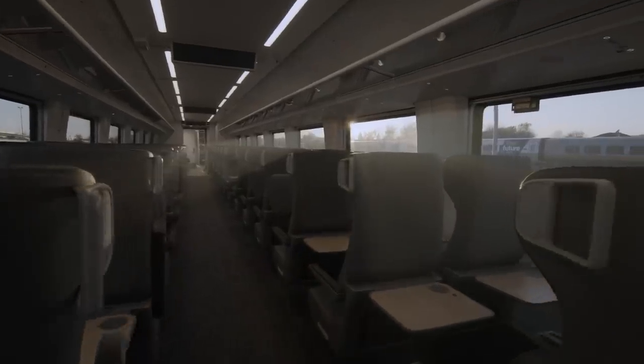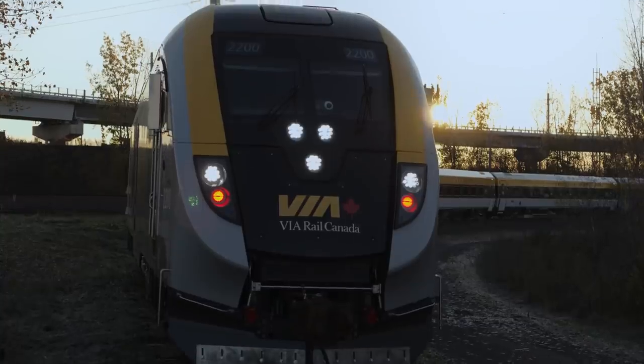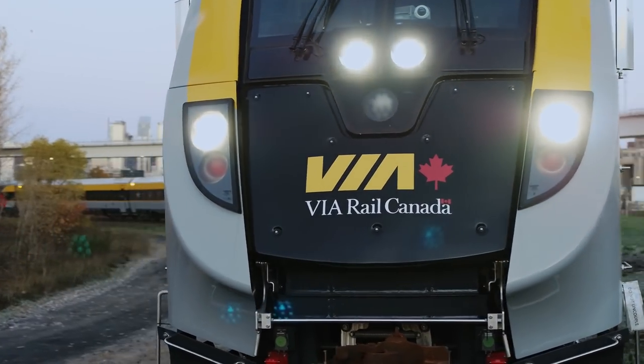What impresses me most about the upcoming new fleet is that it's really transformational for VIA Rail. It will really change the way we do business and the way we cater to our passengers. The team has worked very hard on the design of this train set, and seeing it come to life is very satisfying. We wanted to make sure that it's best in class, and I think we've achieved that.